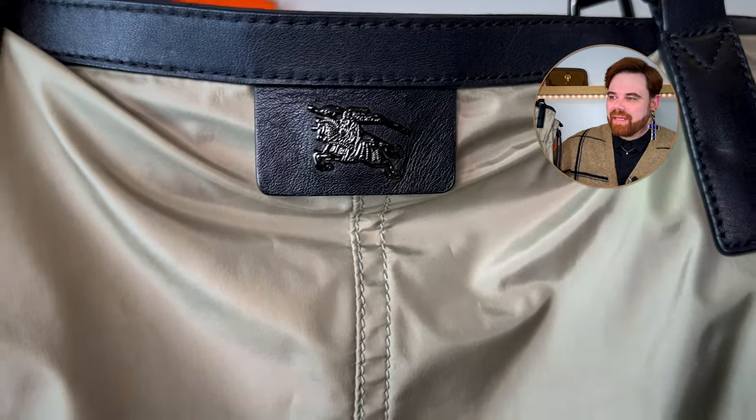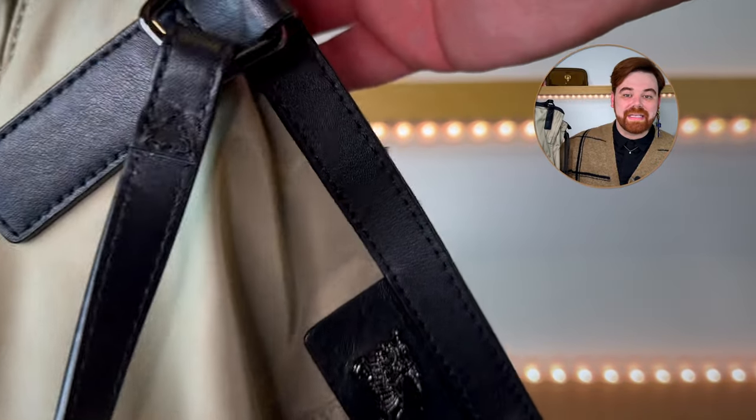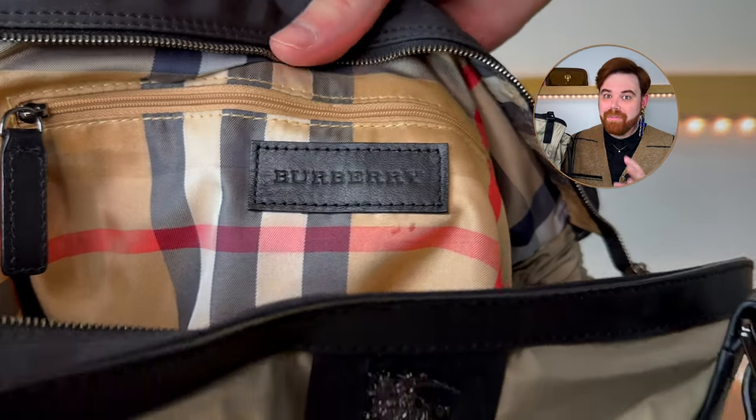I actually found this on shopgoodwill.com for like next to nothing. When it arrived it was literally so disgusting, both inside and out. Those Shop Goodwill photos can either surprise you with how amazing things are, or they can hide a multitude of sins — they can be so gross and dirty. This one went straight into the washing machine. Not normally something I'd say, but this was so far gone. I think it was about $80 for a Burberry tote, so I figured if it falls apart in the wash, no love lost. But it actually came out beautifully clean. The interior has a couple of spots still, but it's done in that beautiful tartan lining that Burberry is popular for. This has come in clutch on some very rainy Chicago days.